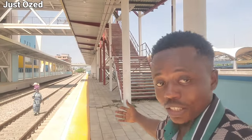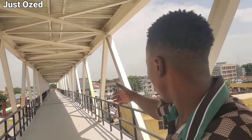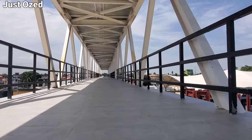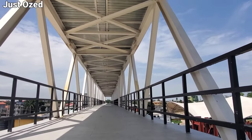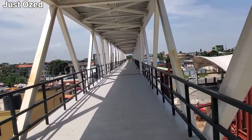Basically nothing has changed, but what they've achieved there is enough for commercial operation, similar to what they are doing at Ikeja. This is a walkway that will bring passengers from the expressway to the train station. Last time I came here, they were working on this skywalk to connect it to the expressway. This will bring passengers up to the station.